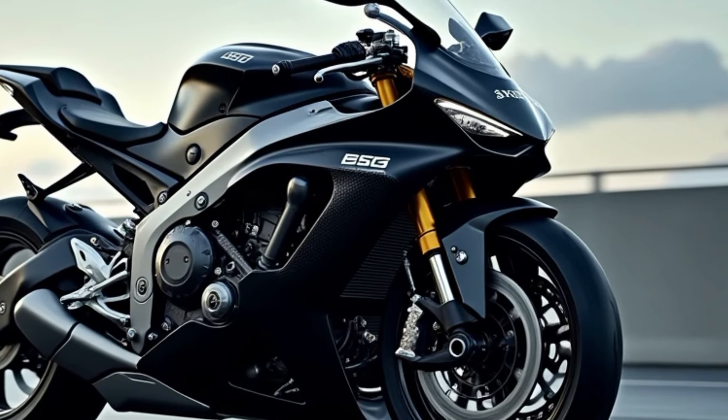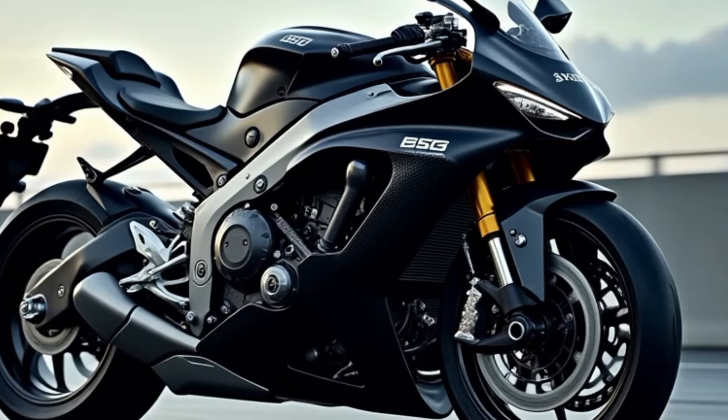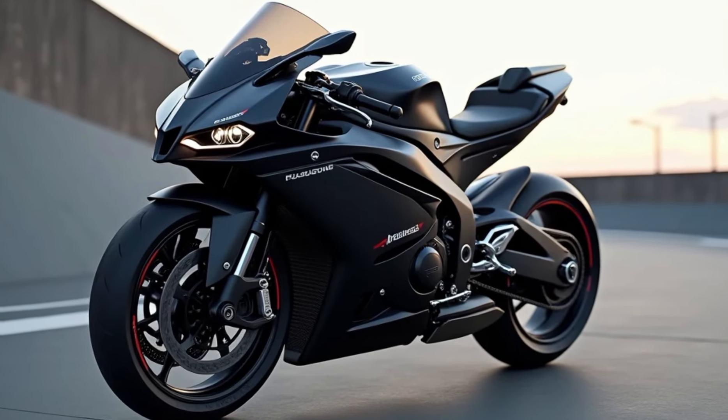The 2025 Aprilia RSV4-1100 Factory comes at a premium, but with its combination of power, performance, and advanced tech, it's a worthy investment for serious riders. Priced at around [approximate price], this bike is designed for those who want the ultimate superbike experience.